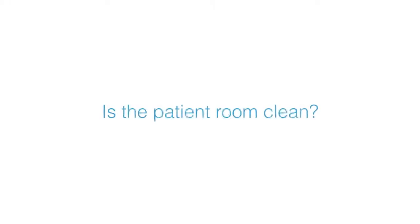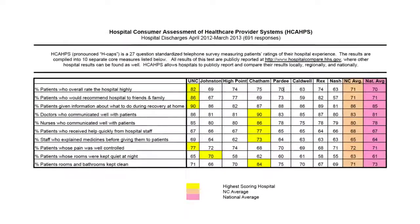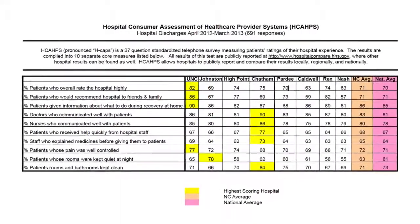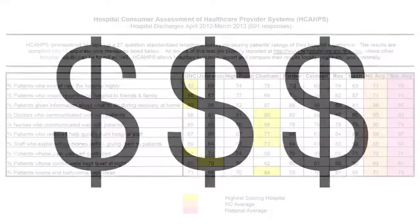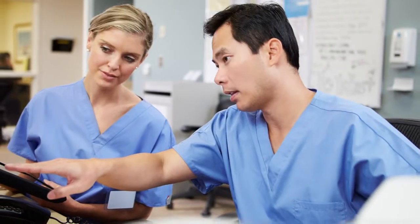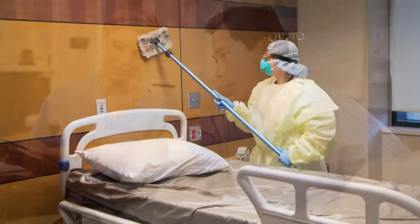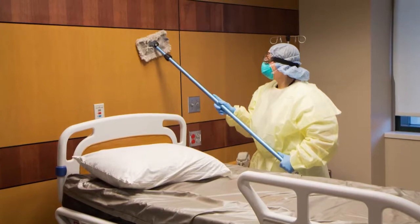Questions include: is the patient room clean? And, is the patient restroom clean? The results are publicly reported and have a significant impact on a facility's reputation. Scores also affect Medicare and Medicaid reimbursement rates. Actively identifying issues and correcting them using CompuClean's inspection and corrective action tools can have a significant and immediate impact on facility HCAHPS scores.